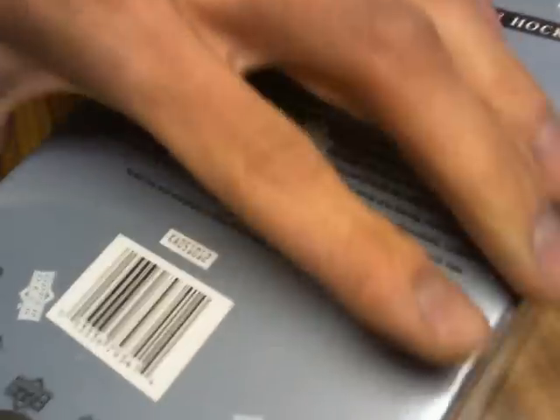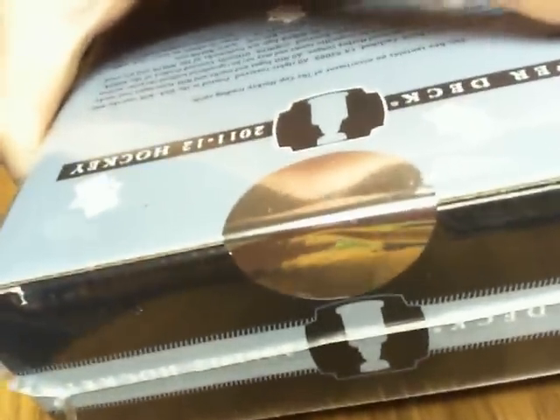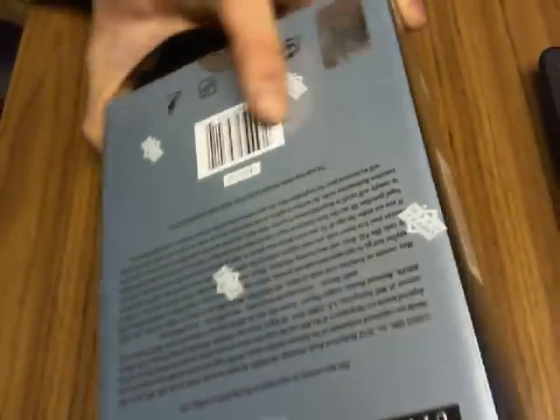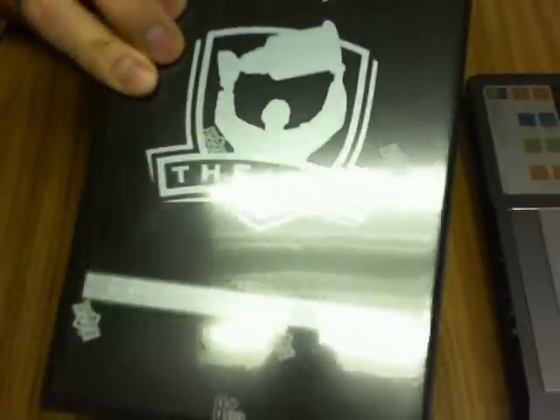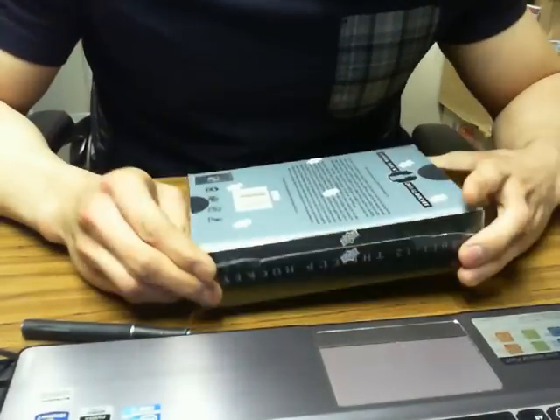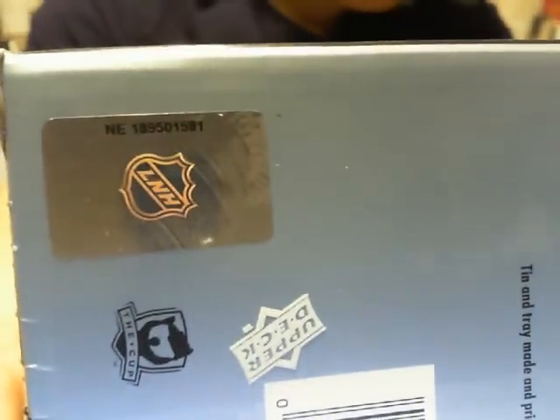We'll go over to serial number 189501581. Let's go to the wrapping — I'll show you guys the serial number one more time, then we'll get started. Just waiting until my screen stops skipping. So 1-5-8-1.